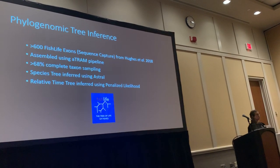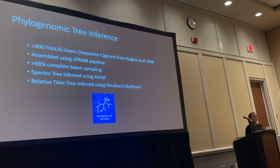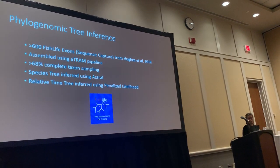I used a species tree method in ASTRAL, and then I needed an ultrametric tree, so I used penalized likelihood — the chronos package in R — to create an ultrametric tree.